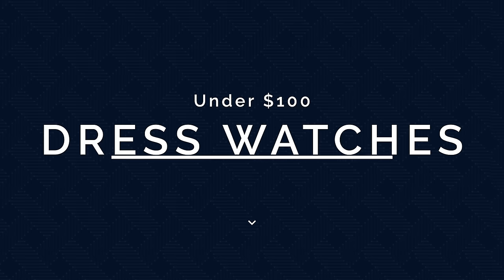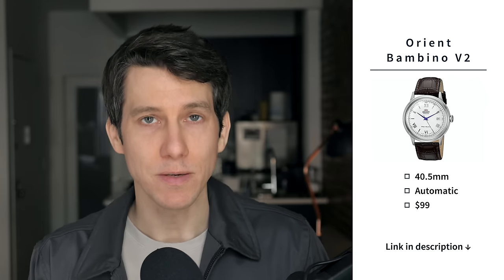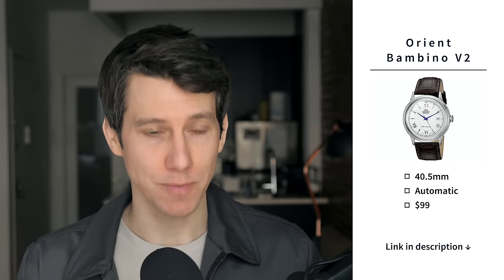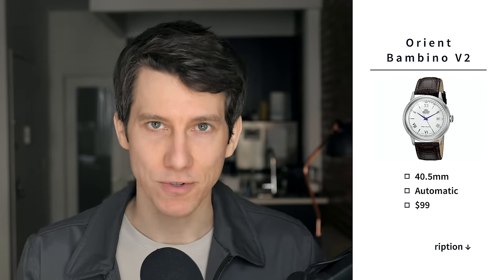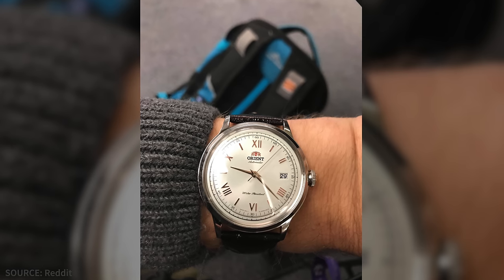Moving on to our next category, let's talk about great affordable dress watches. First up, no surprise here, we have the Orient Bambino Version 2. This is a dress watch at 40.5 millimeters in diameter, with an automatic movement priced at $99. The Orient Bambino might be the most beloved entry-level dress watch among watch enthusiasts, and for good reason. With a universally pleasing 40 millimeter case, domed crystal, Dauphine hands, sunburst dial, and that in-house Japanese automatic movement, there's a lot to like. When it's on sale you can find it for right around $100 — an absolute steal. If this watch were made in Switzerland, it would be five times as much.